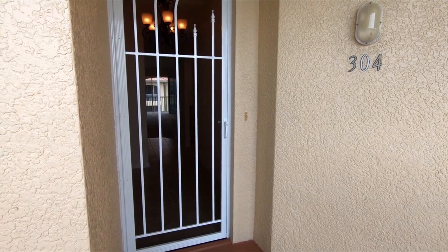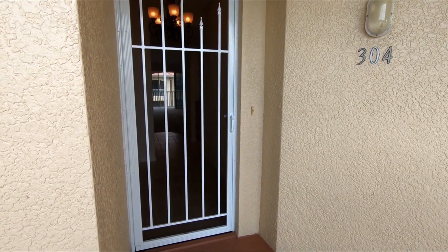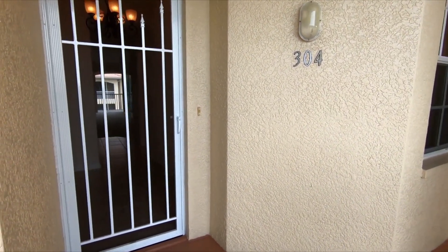Welcome back to another Cape Coral Open House video online tour. Here we are at Banlum's Commons in Cape Coral, Florida.